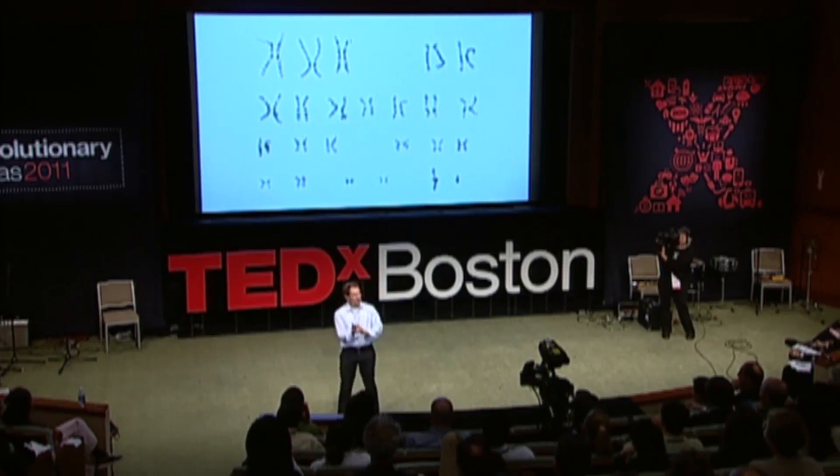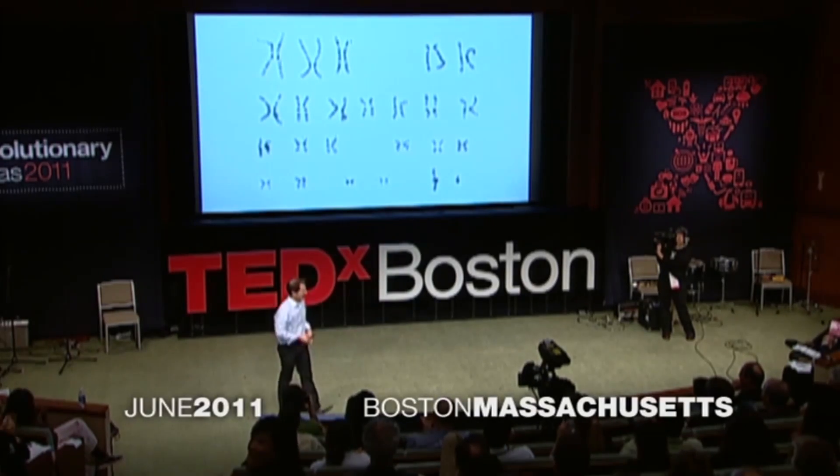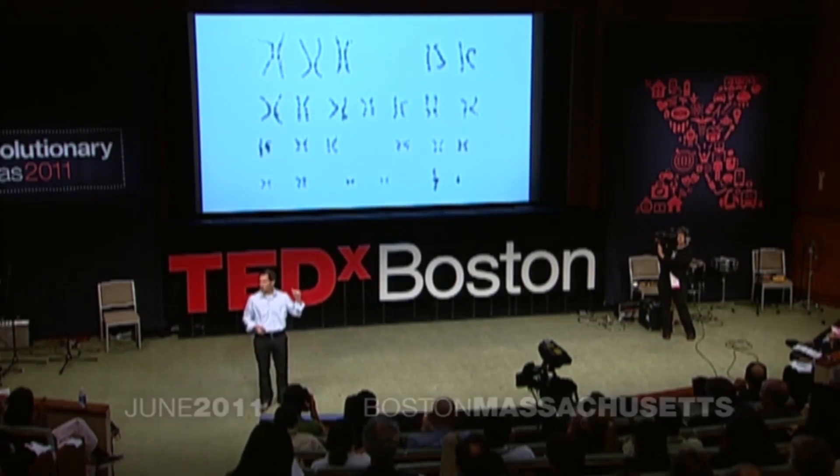Ladies and gentlemen, I present to you the human genome. Chromosome 1, top left, bottom right are the sex chromosomes.